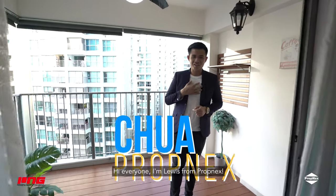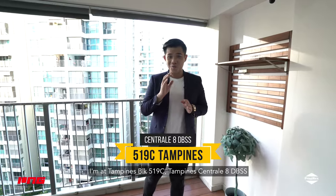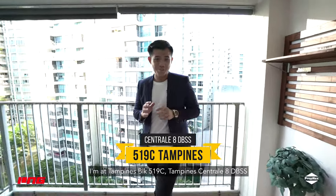Hi everyone, I'm Louis from Propnext. Wondering why is it so breezy where I am? I'm at Tampines Block 519C, Tampines Central 8 DBSS.